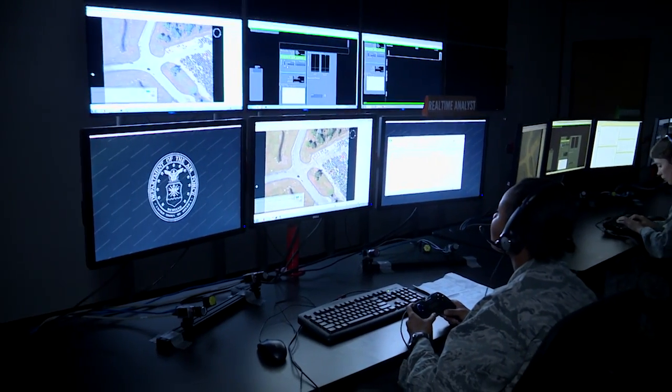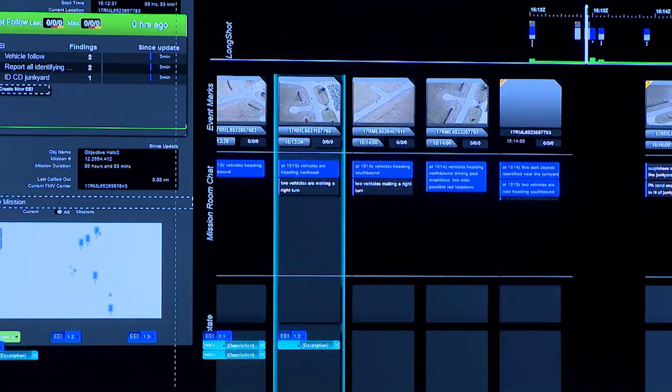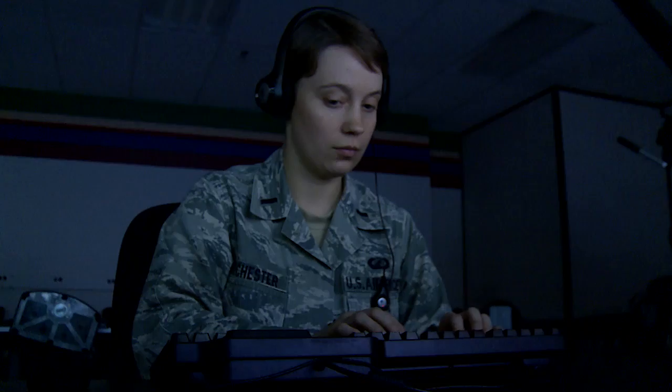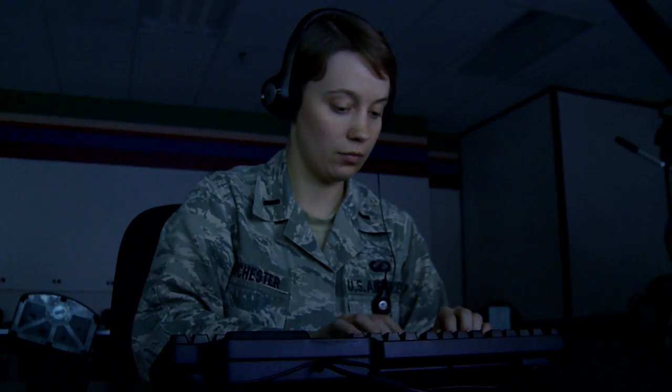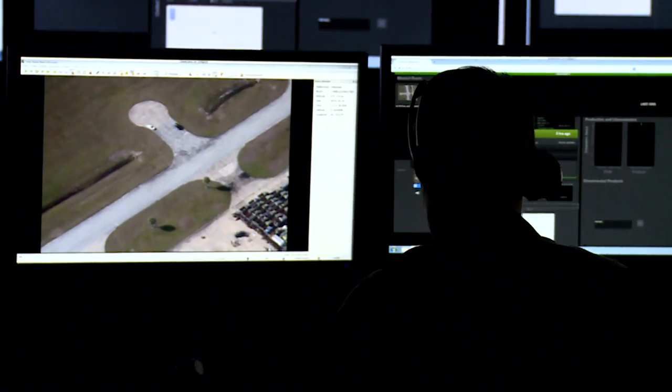Watching the battlefield 24-7 is an important and stressful job. The Air Force Intelligence community knows running 10 programs while chatting in 23 windows is a lot of work. So they ask the question: are there more efficient ways to perform the job?